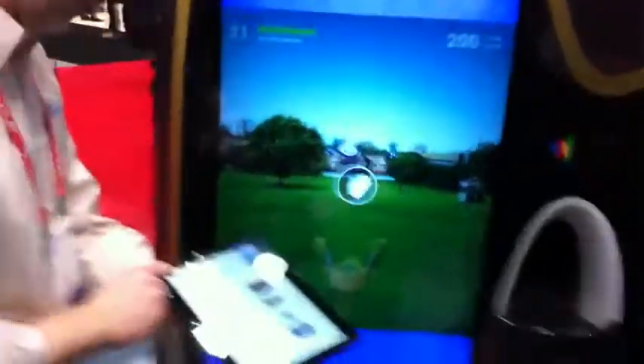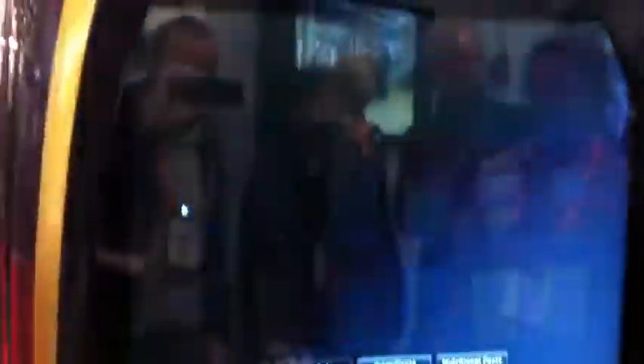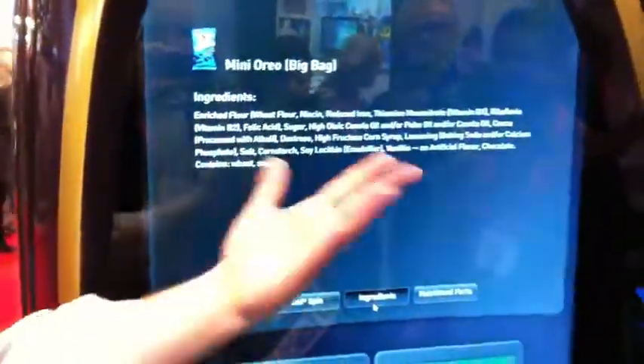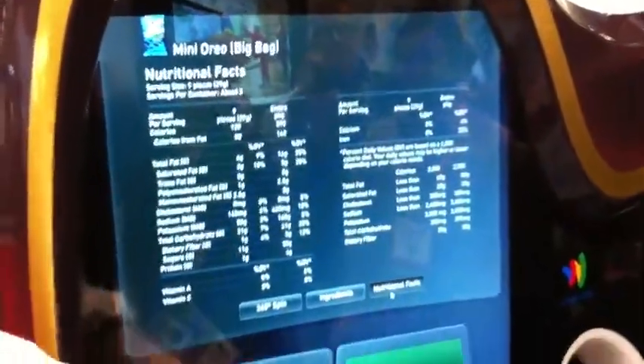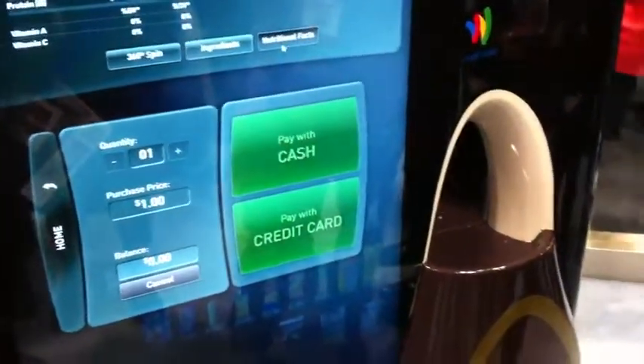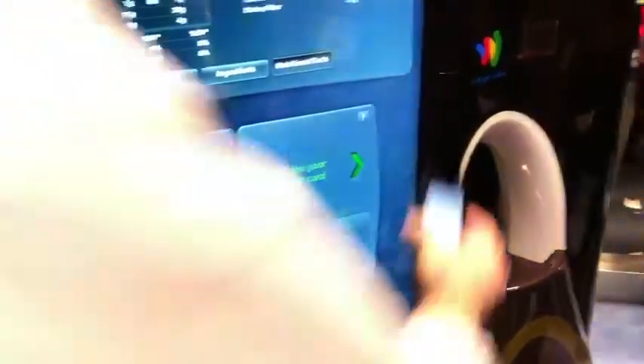The next thing I want to show you is taking us from the free sampling platform into our digital vending — our DigiTouch platform. So what I'm doing now is switching it over, and this is our digital vending experience. Like a traditional vending, but taken to a new level. We have product views, ingredients, nice and big so you can read them, nutritional information, and a shopping cart model versus normal vending where you buy everything individually. Once you find what you like, we have pay with credit card.